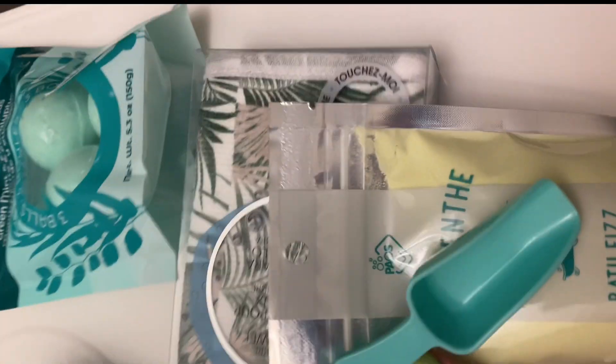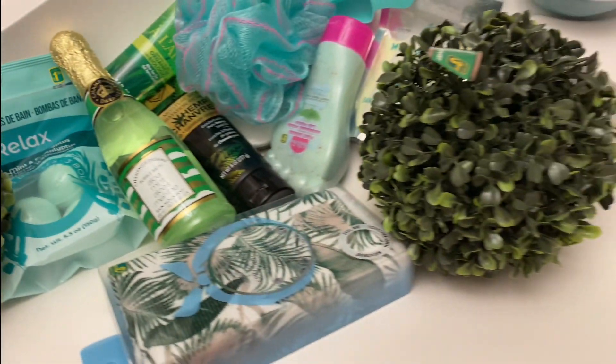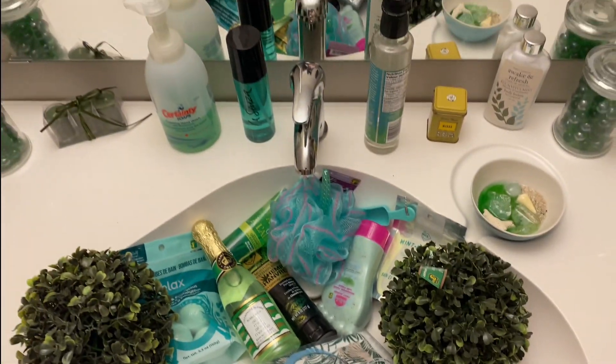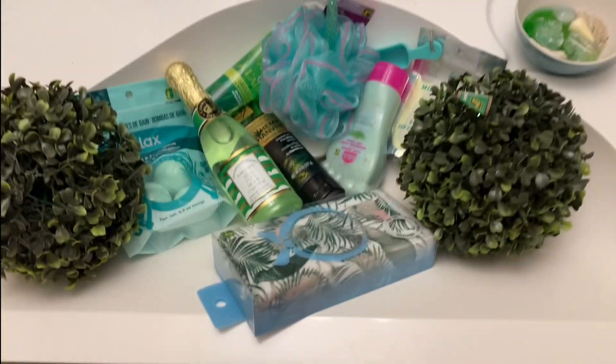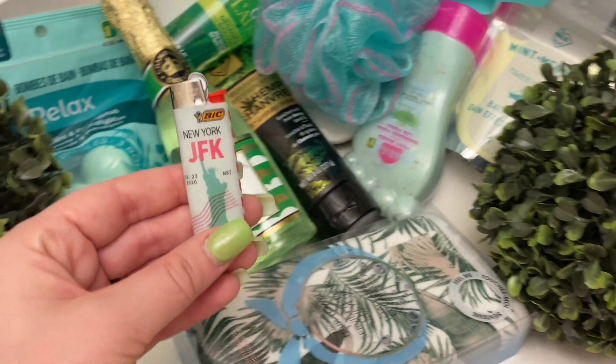I also got a new bubble bath, some decoration for the bathroom, a mint foot scrub, some aloe vera aftercare, a hemp body scrub, and a New York JFK green lighter to match everything.